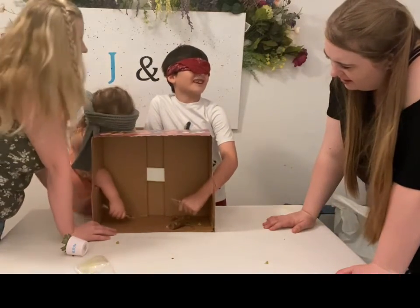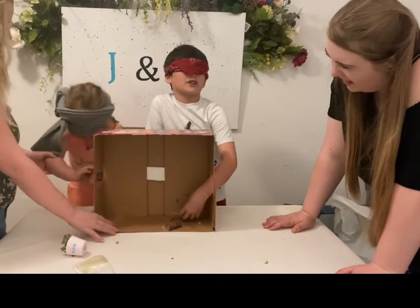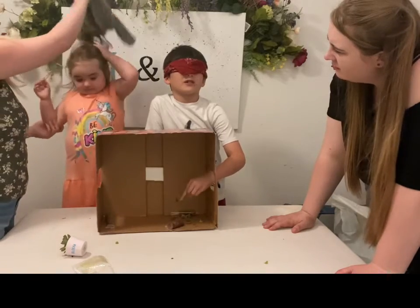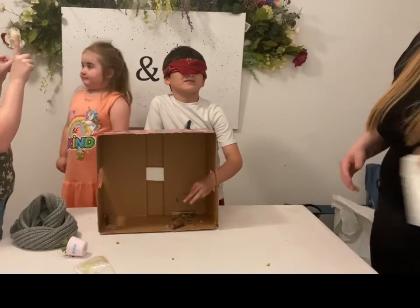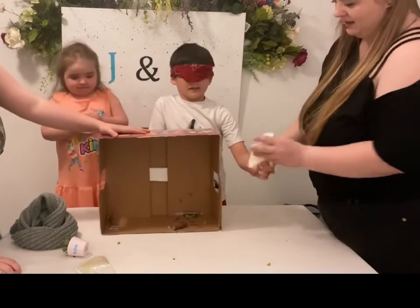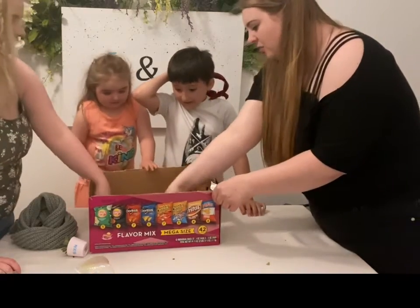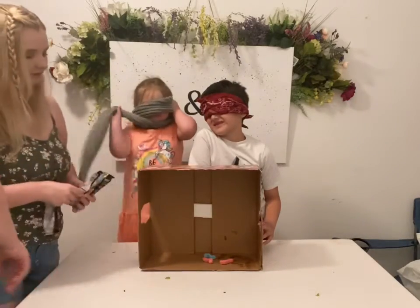I think it's Kit-Kat bars. Some kind of chocolate. Can't take it out, baby. Do you think it's a Kit-Kat bar or a Kinder Egg bar? Kinder Egg bar. Go ahead and look. Kinder! So one point for Bella! All right, go ahead.